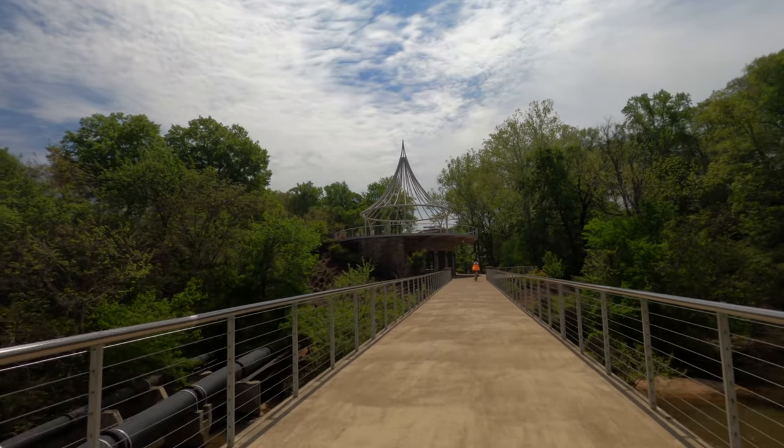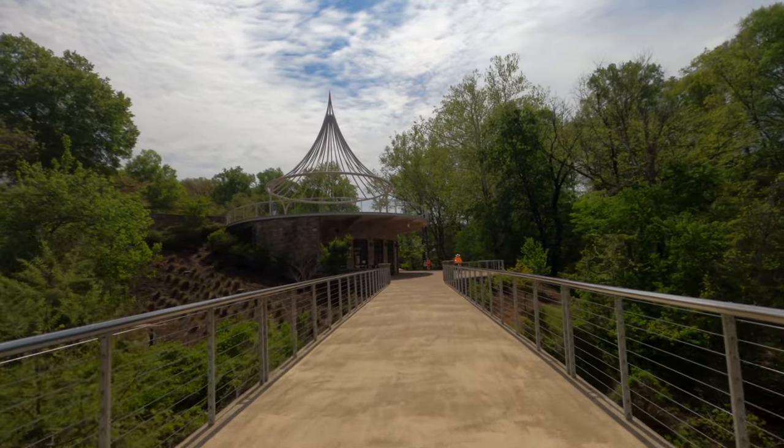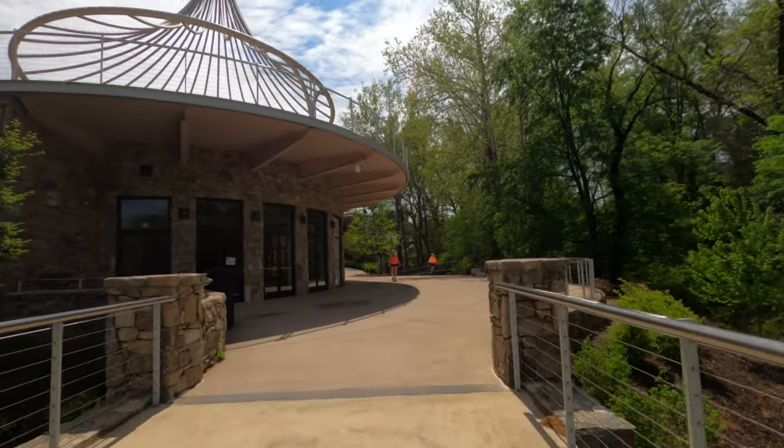The trail takes you past the Cancer Survivors Park, which has a healing garden, tranquil man-made waterfall, poetry, and sculptures. Worth a stop.